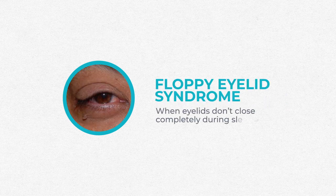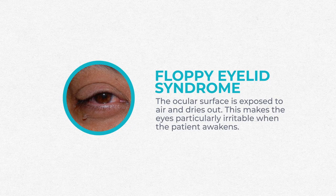There's also floppy eyelid syndrome, which is linked to both dry eye and sleep apnea. Floppy eyelid syndrome is when your eyelids don't close completely during sleep — the lid literally gets floppy. In clinic, I can tell this by looking at the lid and pulling it up. Patients with floppy lids are loose; they're not opposed to the eye like they should be. During sleep, the lids don't close all the way or even flip open, leaving the ocular surface exposed to air and drying it out, making eyes particularly irritable when the patient awakes.